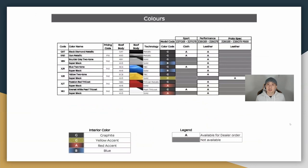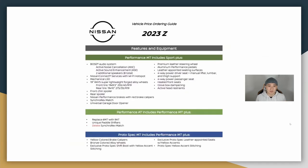These are all the different colors the new Z comes in. The blue looks really great — that's the one this video is about — but the yellow also looks great. You can't really go wrong with any color.